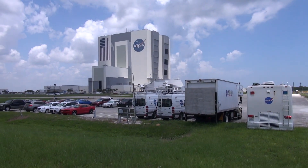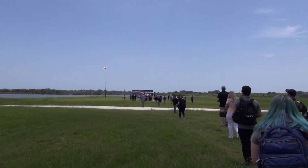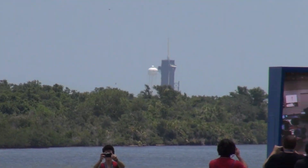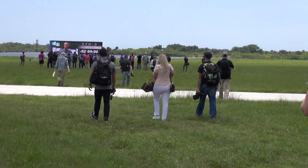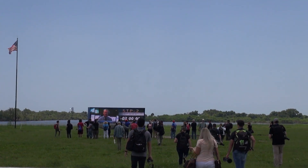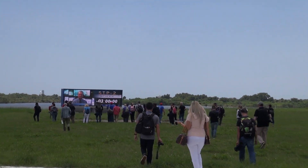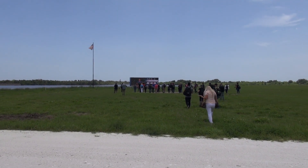So we're again right by the VAB. Just got out of the press conference back there and we're heading over to the countdown clock. And right behind there, that's where it's going to be taking off. I don't think this is where we're going to watch the launch for this one, but this is actually where I watched the launch — what was it, like nine years ago — for the second to last Atlantis launch. We were able to watch in this field, but I think they're having us go into a different place this time.